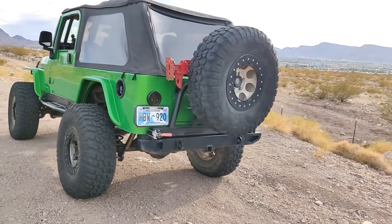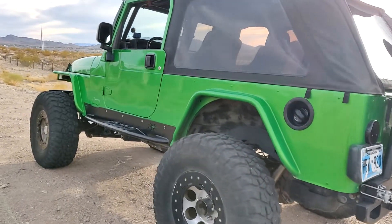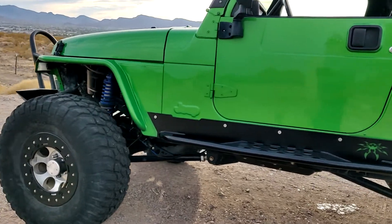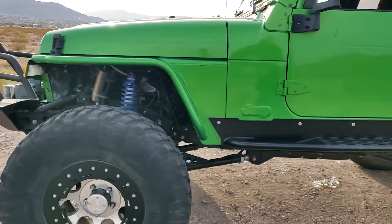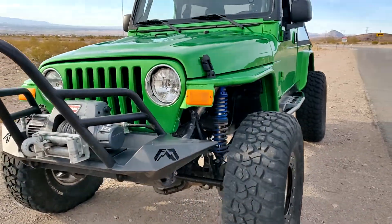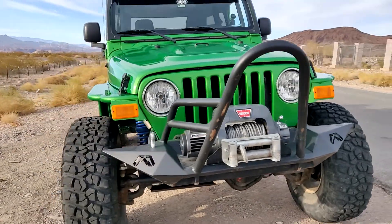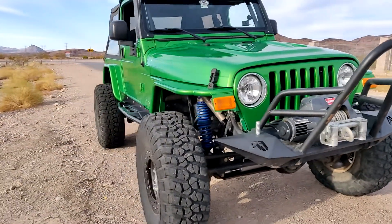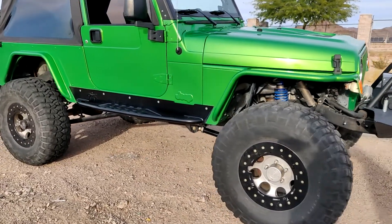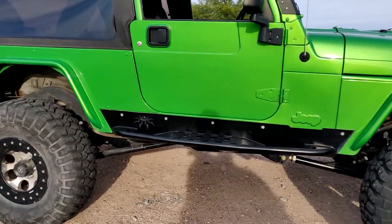Here's the 2004 LJ that we finished up on. It has a 2017 LS3 in it with a 6L80 transmission. It has working cruise control, AC, and all the gauges work.